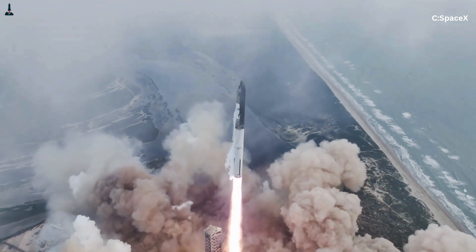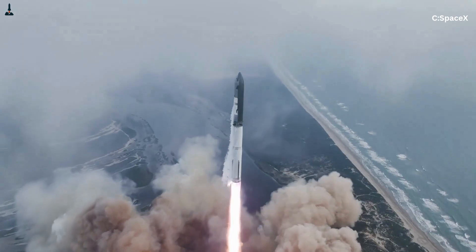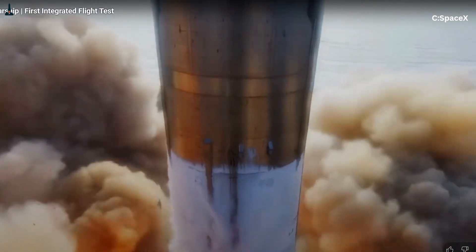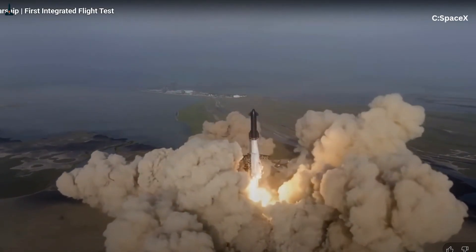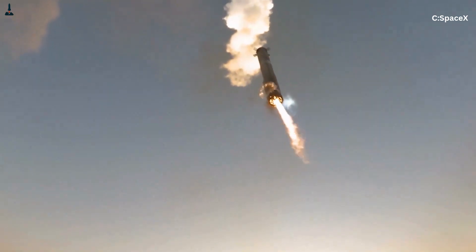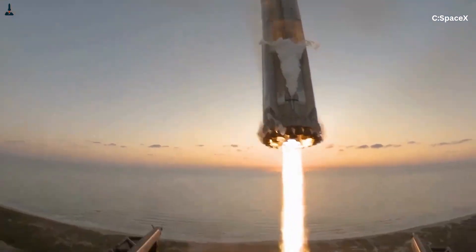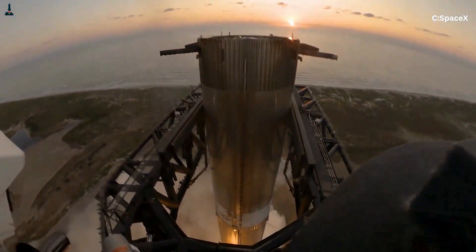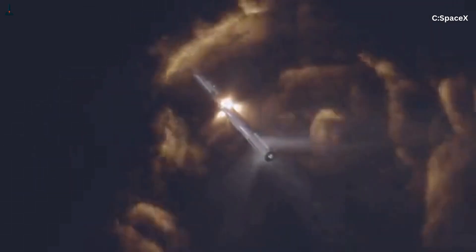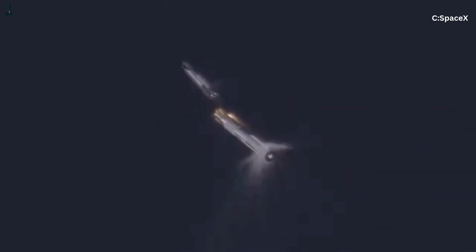By late 2023, they were testing dozens of engines with minimal downtime. Then came the breakthrough flights. October 13, 2024 — Starship Flight 5. All 33 Raptors ignited within 0.3 seconds. Zero engine outs. The booster not only launched, but returned and was caught by the tower. That was the moment SpaceX crossed from chaos to control. A month later, Flight 6 achieved the first in-space relight of a Raptor vacuum engine. By 2025, multiple flights recorded zero failures.